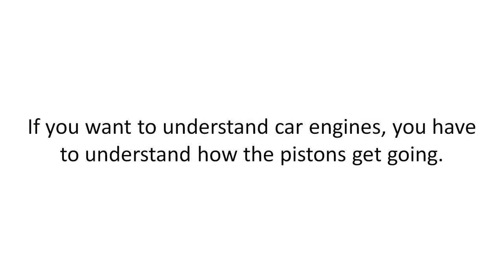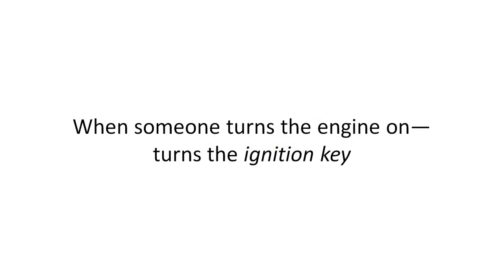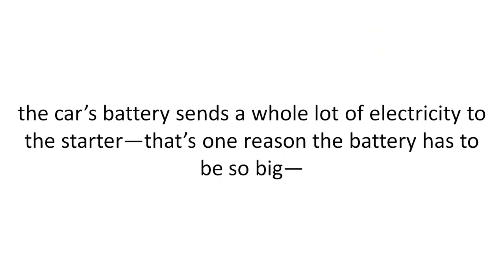If you want to understand car engines, you have to understand how the pistons get going. When someone turns the engine on — turns the ignition key — the car's battery sends a whole lot of electricity to the starter. That's one reason the battery has to be so big.